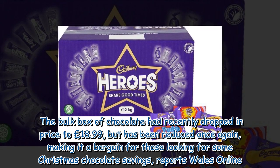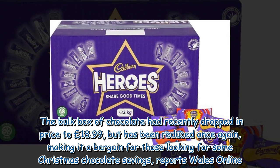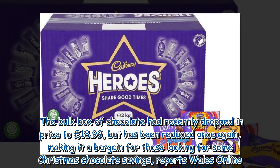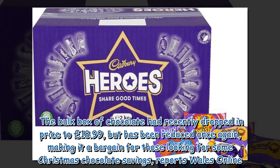The bulk box of chocolate had recently dropped in price to £18.99, but has been reduced once again, making it a bargain for those looking for some Christmas chocolate savings, reports Wales Online.